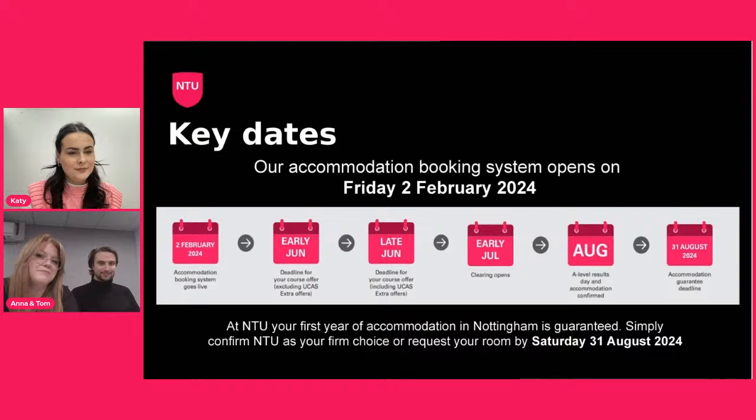Some key dates to remember: the accommodation booking system opens on Friday the 2nd of February. Over the summer is the deadline for course offers, and around July–August is clearing. A-level results day is in August, and the accommodation guarantee runs until the 31st of August. So if you need a little more time to think about it, that's absolutely fine — your accommodation is guaranteed as long as you apply and confirm NTU as your firm choice by that date.